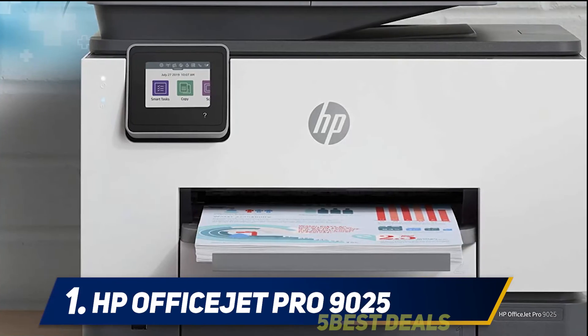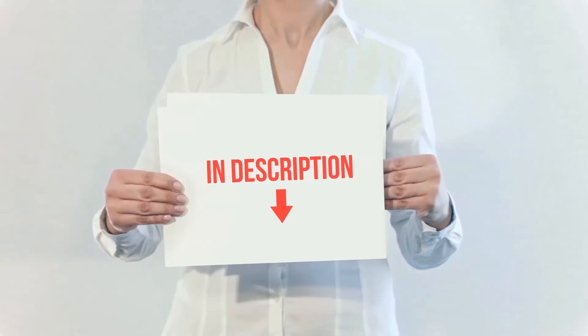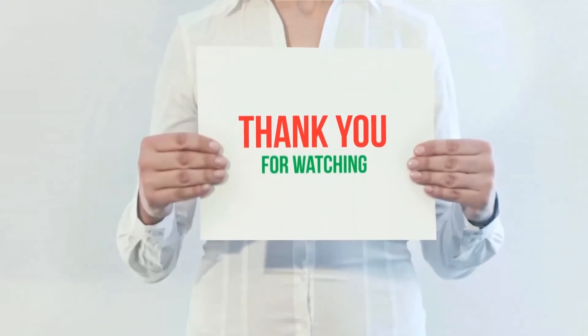This multi-function printer also features a sustainable design made with up to 10% recycled plastic. Product links are included in the description — check them out for more information and the latest pricing.